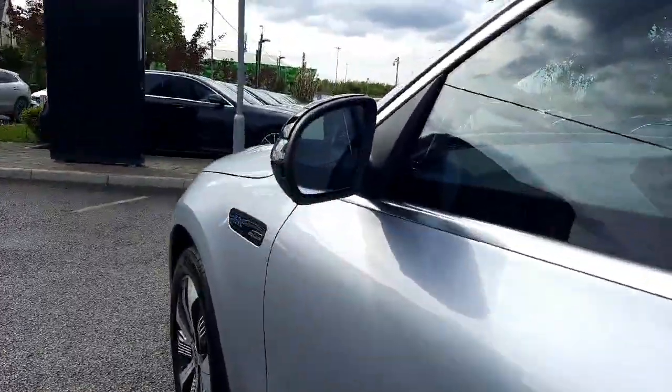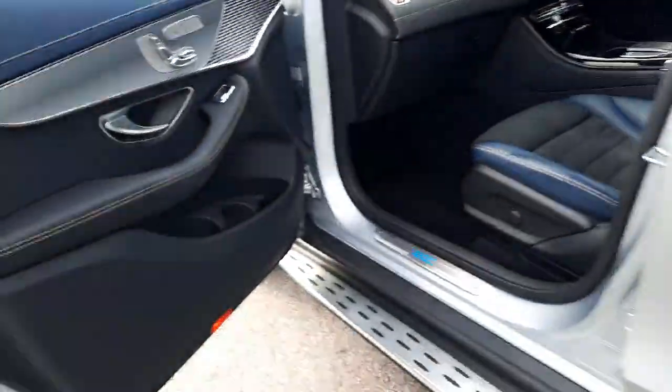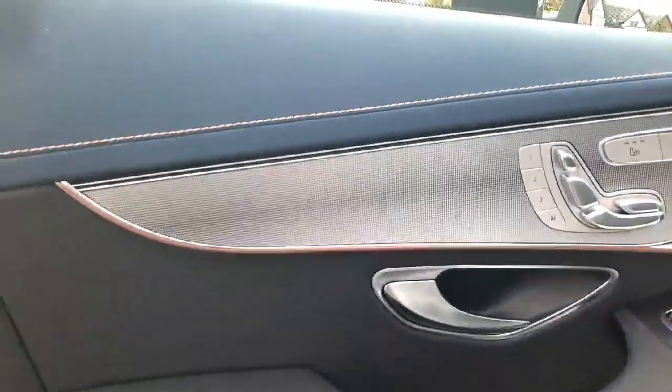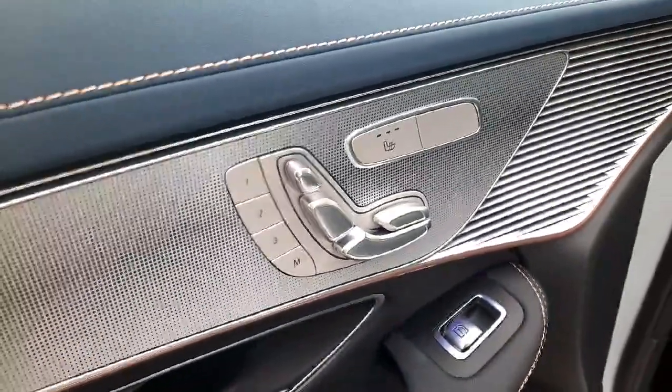This car also has blind spot assistance built into the wing mirrors. Inside the car, we'll see it has electronically adjustable front seats, memory front seats, and heated front seats.